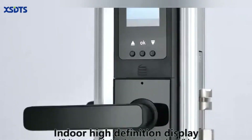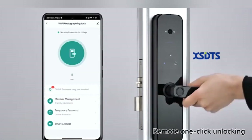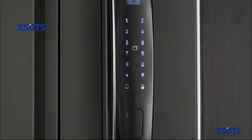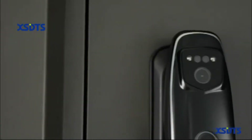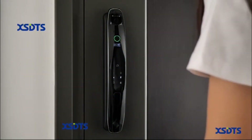Hi guys. Smart Door Locks are essential for modern homeowners seeking to enhance security, convenience, and control over access to their homes or properties. With advanced security features, keyless entry options, remote access capabilities, and integration with smart home systems, Smart Door Locks offer a comprehensive solution to safeguarding homes and providing peace of mind to homeowners and their families.